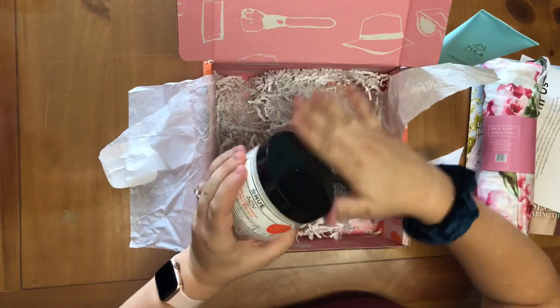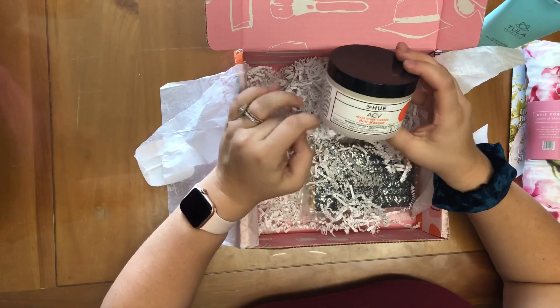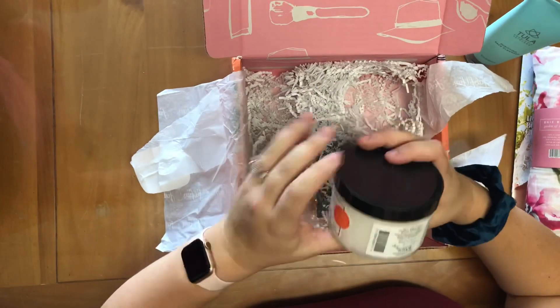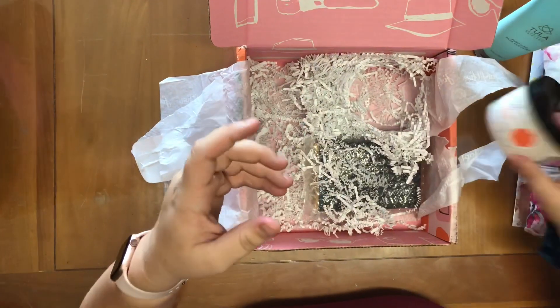The next thing I have in my box is an ACV apple cider vinegar hair mask. That looks good, and it's nine ounces, so it's also large.